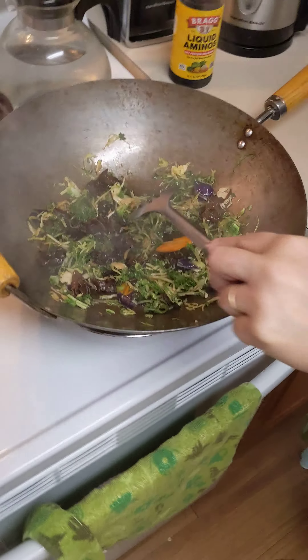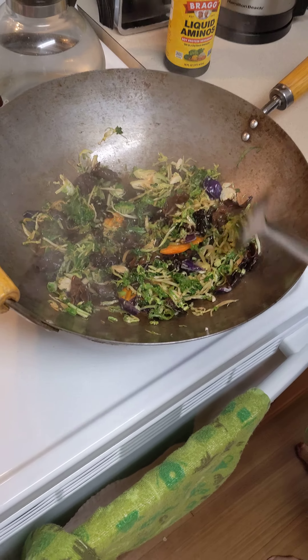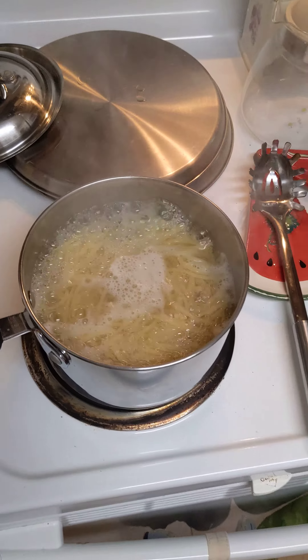Hello everyone, this is Rick and Bonnie is making me a veggie spaghetti Asian fusion type thing. We call it argument noodles.